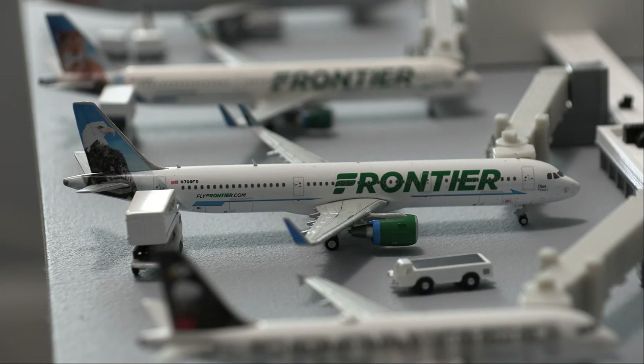Moving right along over to another Frontier aircraft, we have a Frontier Airbus A321. This is in the Steve the Eagle livery, and we're doing a departure flight out to San Francisco. As you can see, it is loading on the passengers as well as getting catering done to the aircraft.